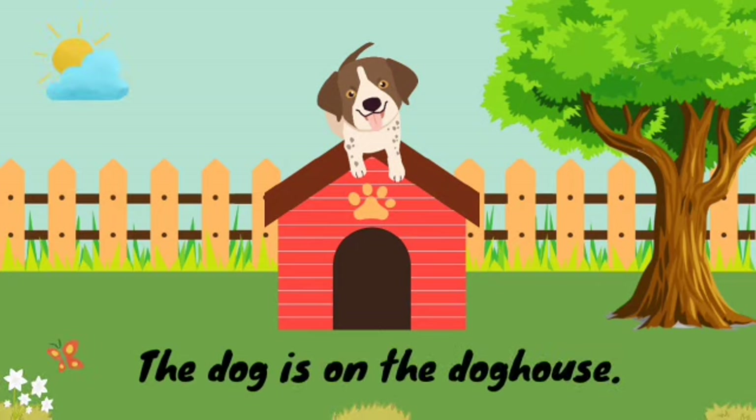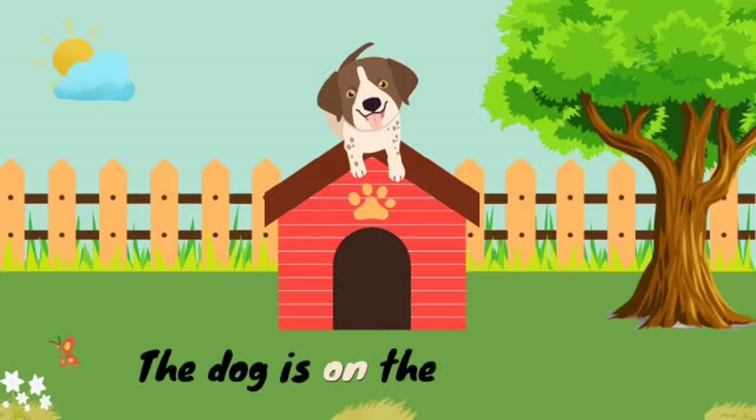In this sentence, the dog is on the doghouse. And the word on is the preposition here.